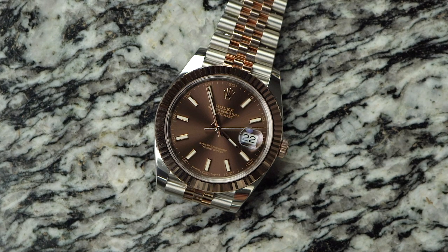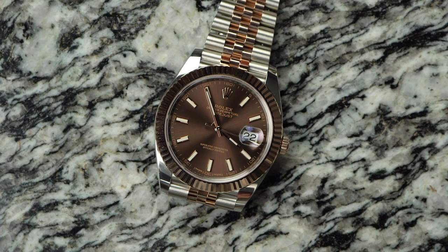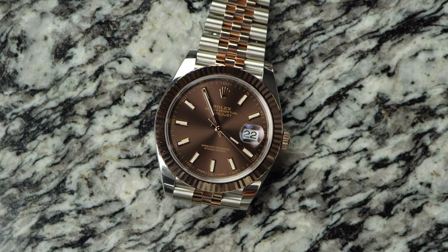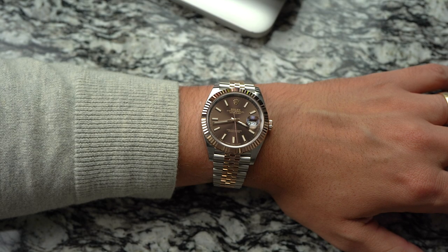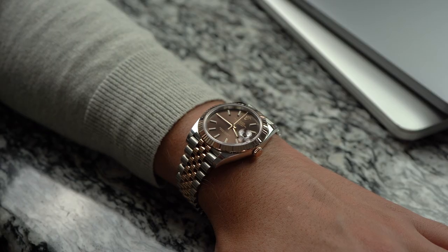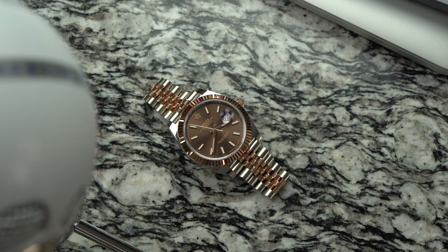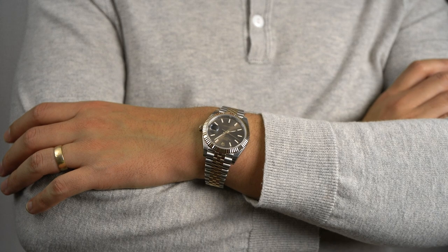By contrast, the Datejust dial is relatively simple and clean. Like the Submariner, the Datejust's hands, markers, and text match the gold of the rest of the watch. The dial here is also sunray finished, but in this deep brown color. This dial color with the rose gold is just wow — I really like this. It's unusual. Brown is not a common dial color, or at least it hasn't been for 30 years. But looking at this, I can't understand why.